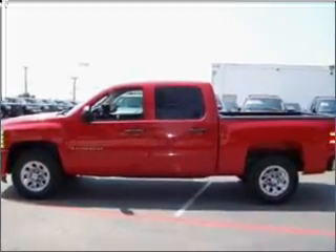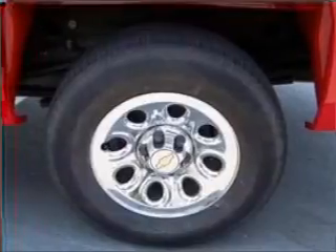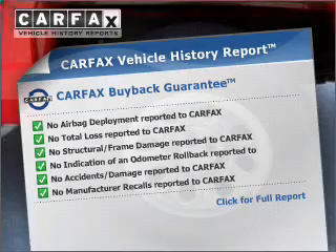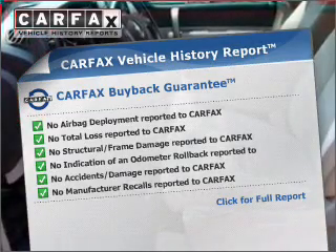Stand out from the crowd with premium wheels. Brake safely with the anti-lock braking system. An included Carfax vehicle history report allows you to purchase with confidence and the knowledge that your buy was a smart choice.